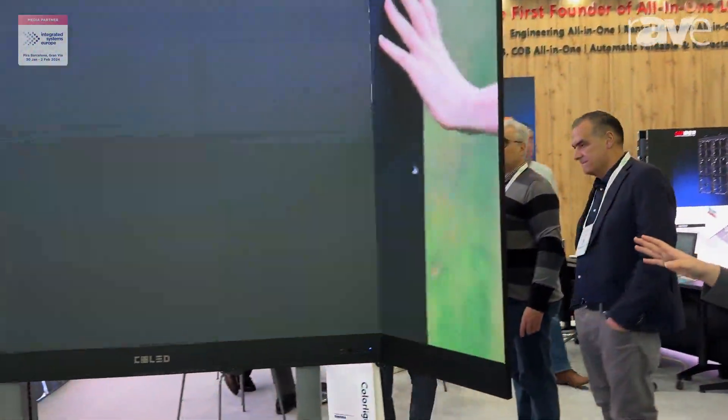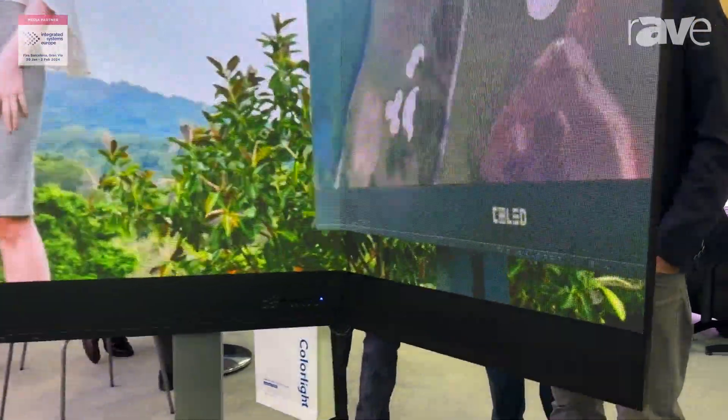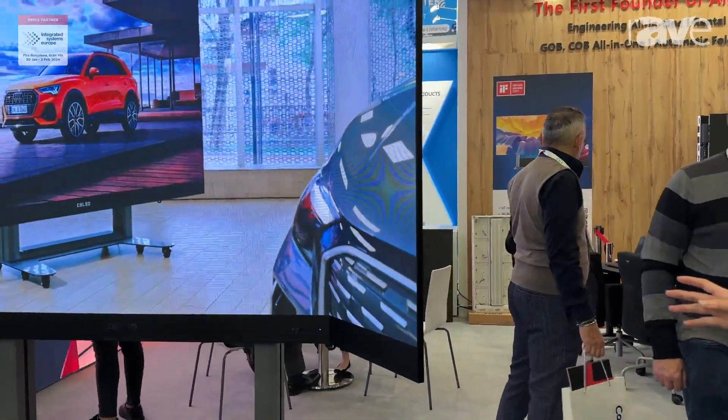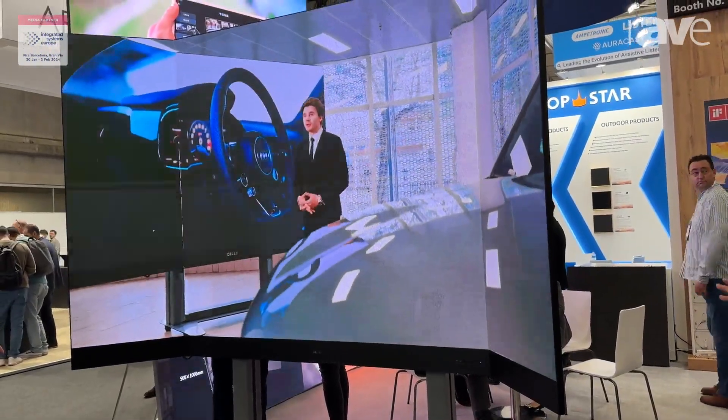It also has an international function, and you can control the screen by your phone or remote control. We are the first and only one who can make it affordable.